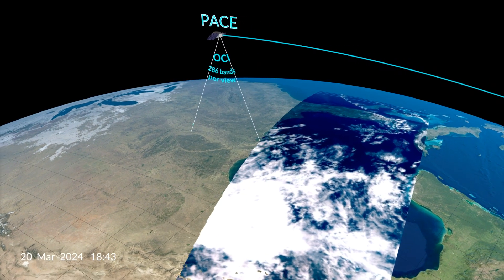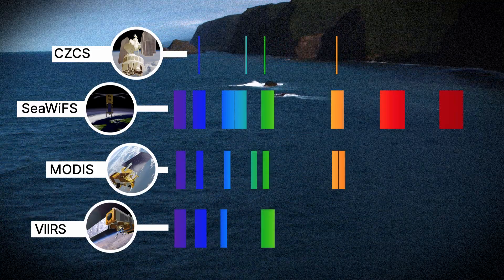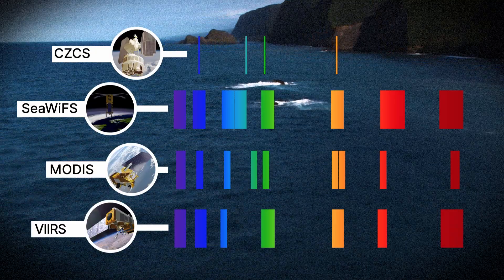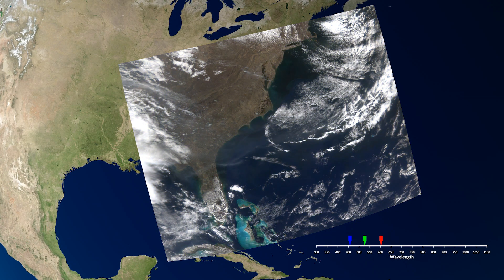PACE is seeing the ocean like no other mission has before. While previous ocean color satellites could only detect a handful of wavelengths, PACE is detecting more than 200 wavelengths. And more wavelengths mean more pigments.